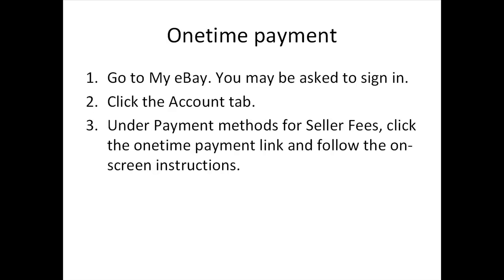You can choose from one of the following payment methods: 1. PayPal, 2. Direct Debit, 3. Credit Card. For a one-time payment — a manual, non-recurring payment option — you authorize eBay to collect from your credit card or bank account by following these steps: 1. Go to My eBay (you may be asked to sign in). 2. Click the Account tab. 3. Under Payment Methods for Seller Fees, click the One-Time Payment link and follow the on-screen instructions.